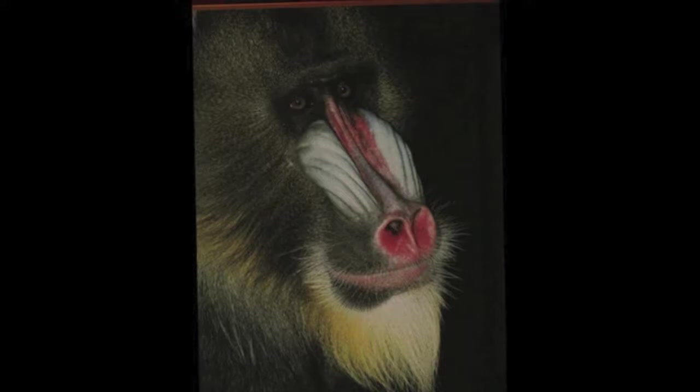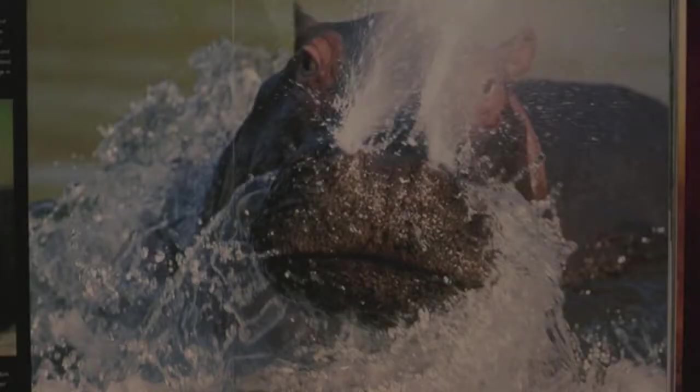Here's a hippopotamus blowing water out of its nose. They spend the day in ponds, swamps, and rivers, mostly submerged in water. During the nighttime, they emerge onto land, often trotting or running. They move quickly to return to their water hole, and those who are in their path often get crushed.